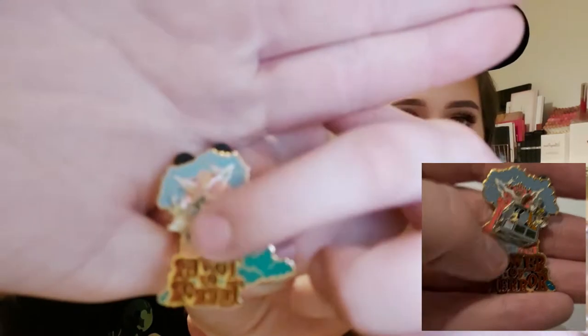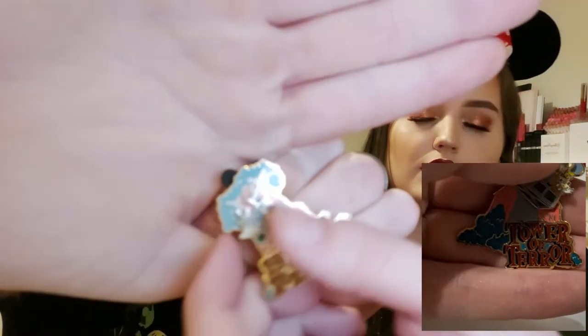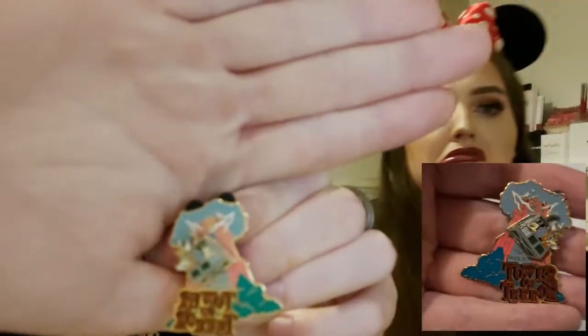This is my favorite — this is a Tower of Terror pin. It actually moves up and down, it says 'Tower of Terror,' and you've got Mickey and Goofy in the elevator shaft. One is looking extremely scared and Goofy is obviously being Goofy, loving his life. I love the fact that it moves — it kind of wobbles rather than just up and down. It's just a really nice detail pin and we've decided we want to collect Tower of Terror pins.